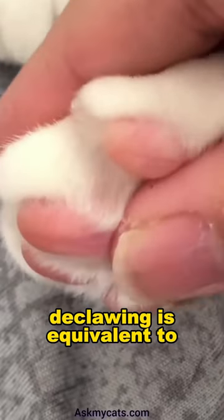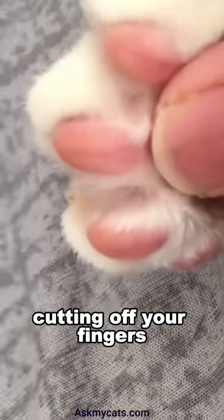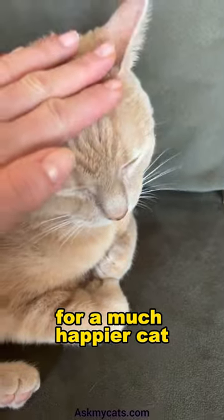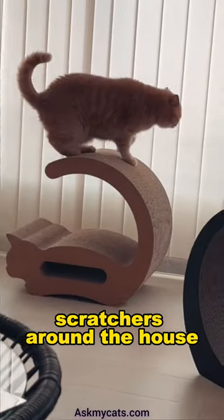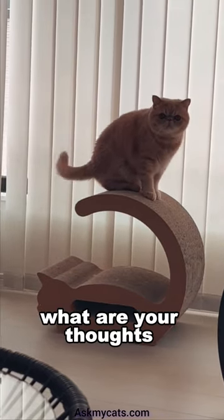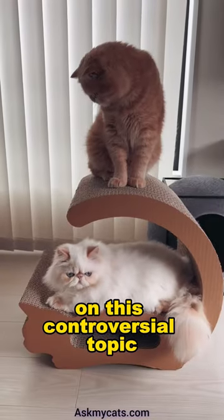Did you know that declawing is equivalent to cutting off your fingers at the last knuckle? Sounds awful, right? For a much happier cat, provide numerous cat scratchers around the house and add a catnip spray to attract them if needed. What are your thoughts on this controversial topic?